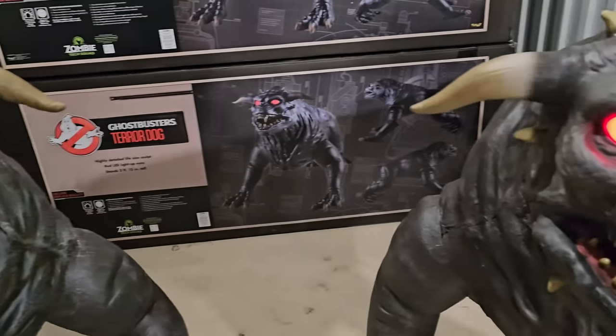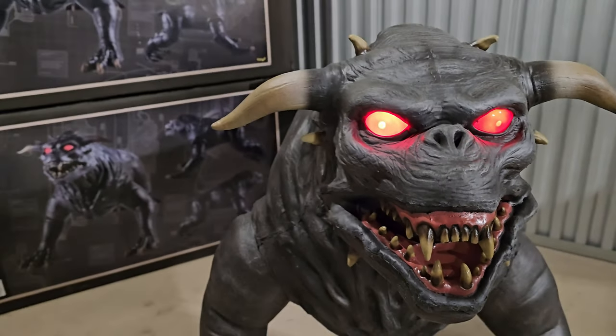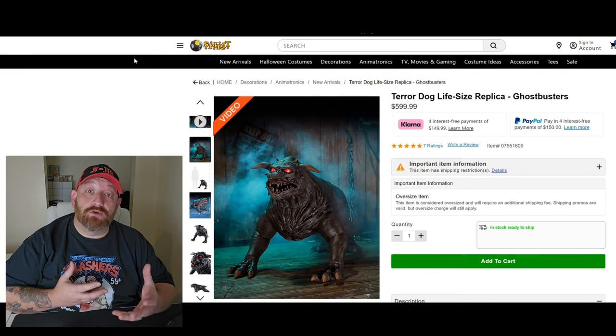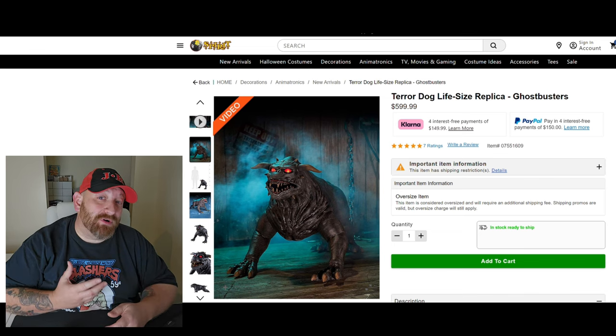I'll admit, when I first saw that it was available and it was $600, I thought I would never buy one of those things for $600 — but I would buy two. All the comments on the video about the price opens up a good discussion, so I thought we would look at a few websites and try to find a few props to compare.